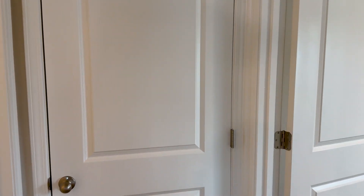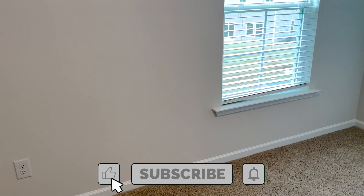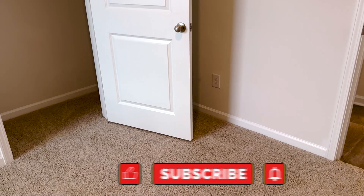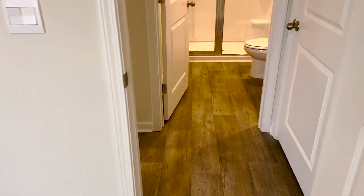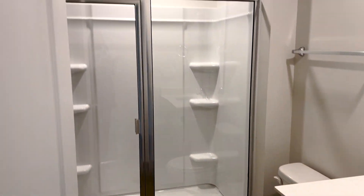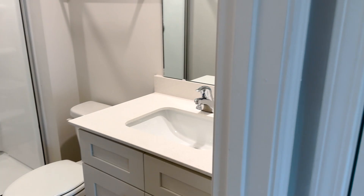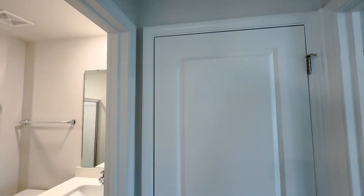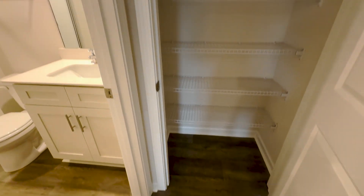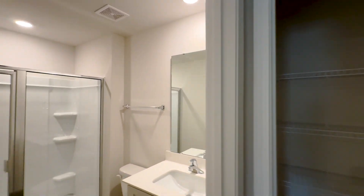Coming back here, you do have a bedroom on the first floor, which is really important for a lot of viewers. It's not the primary bedroom, but it is a bedroom. That's great if you have guests coming to stay, like an in-law. It has a full bathroom right across the hall with a single vanity sink and a walk-in closet. And there's also a linen closet next to the bathroom.